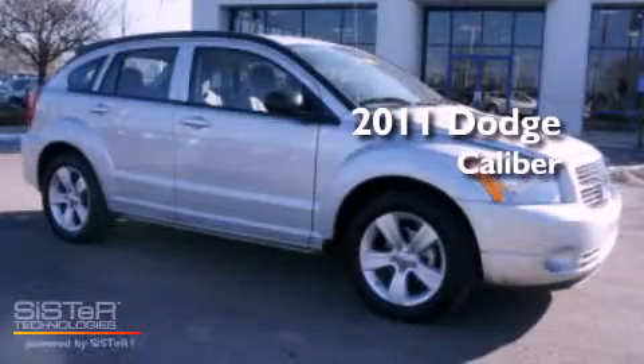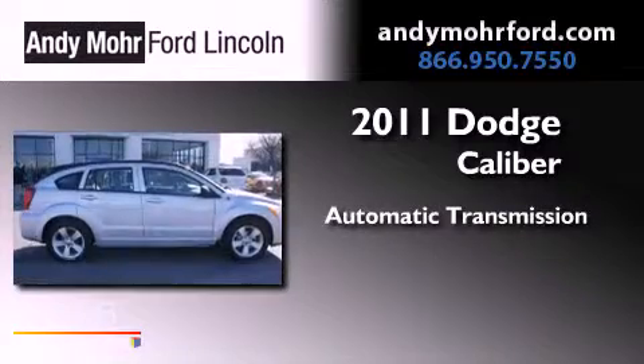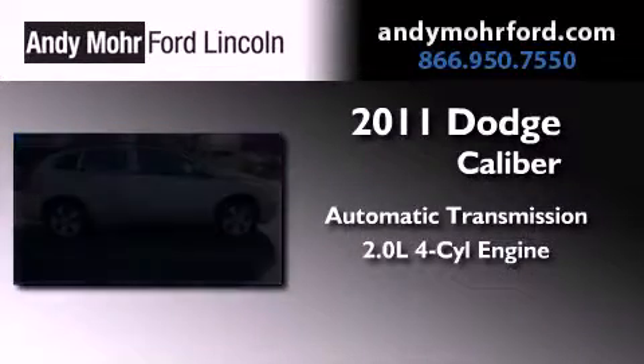This is a 2011 Dodge Caliber. This vehicle has seating for four adults and an inline four-cylinder engine.